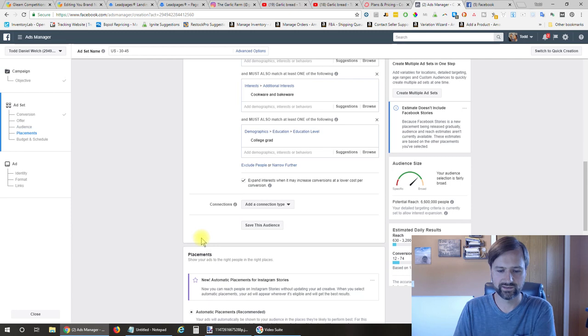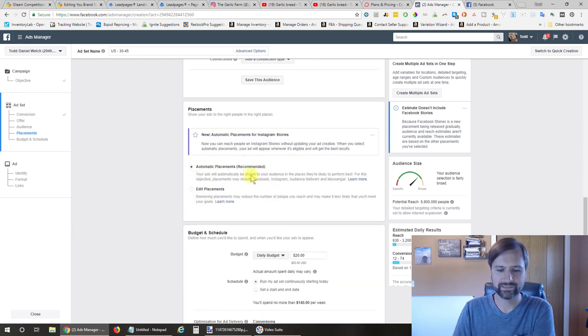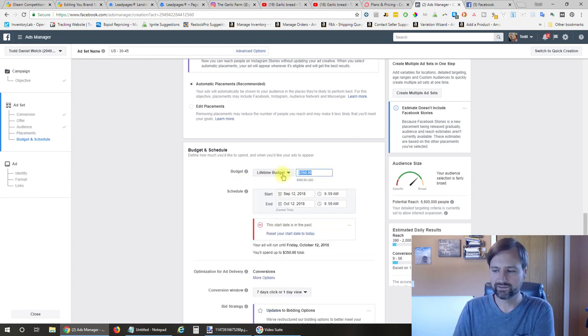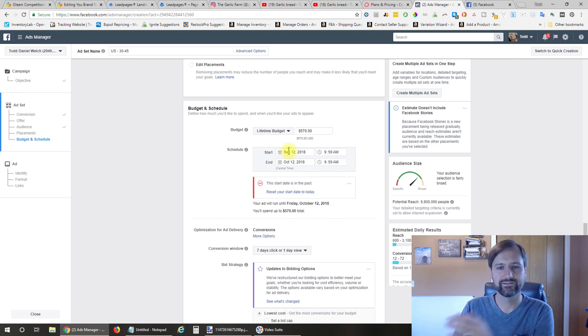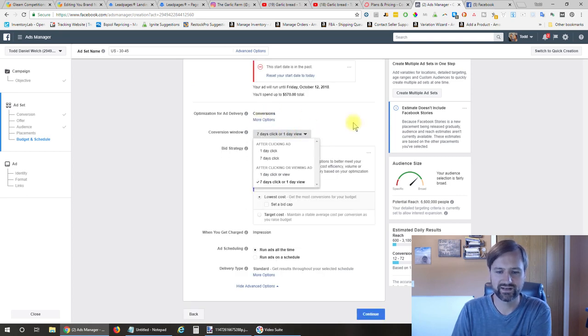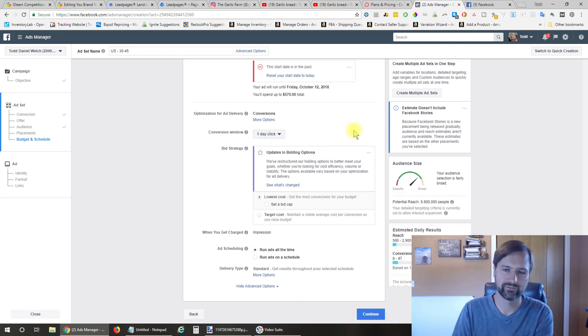Automatic placements is what I left it at. I did a lifetime budget of $570 and set a start date at the beginning of my contest and an end date one day before the end of my contest, so it's running over that time period. For the conversion window, you'll want one day after clicking—either they're going to sign up for the contest right away or they're not.